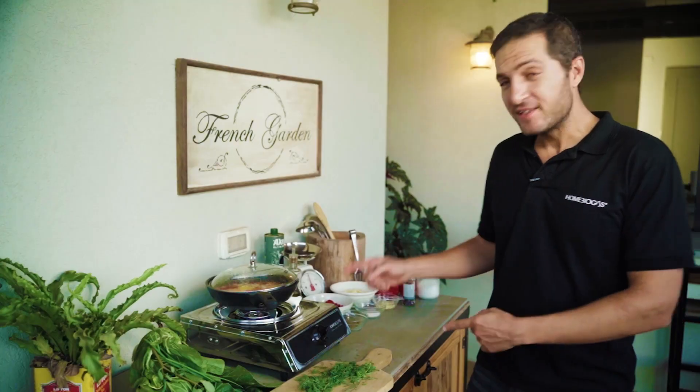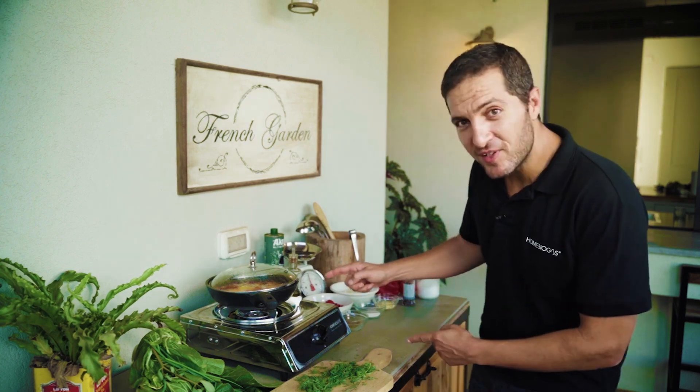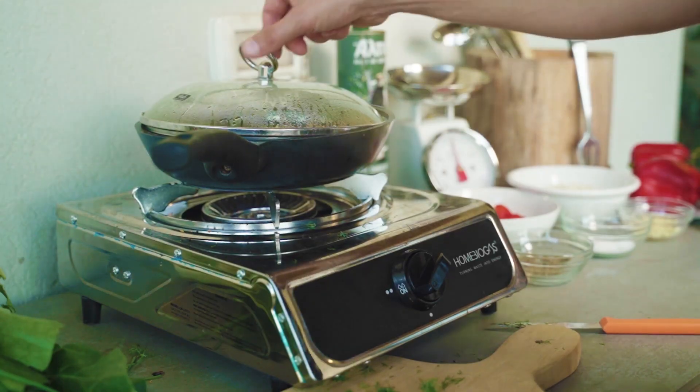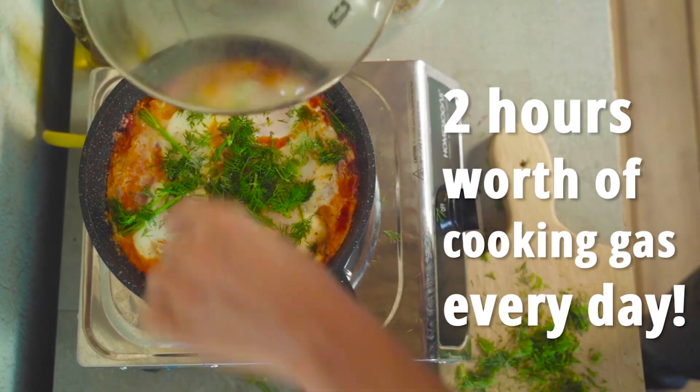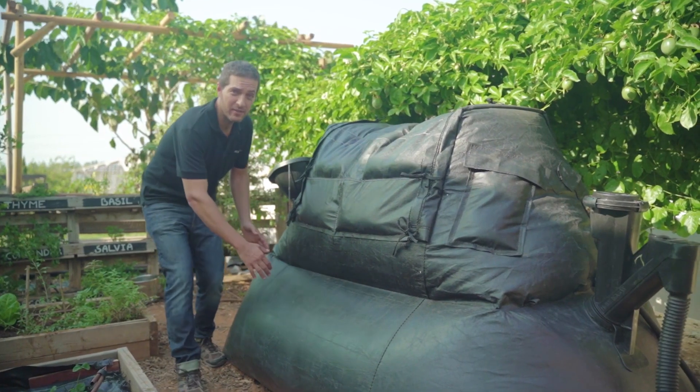This not only reduces household waste, but also creates a sustainable source of energy independence. Home Biogas systems are available in various sizes, making them suitable for both urban and rural households.